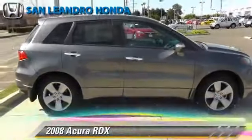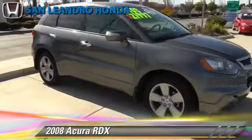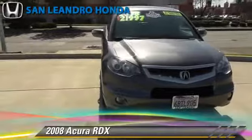The 2008 Acura RDX. Powered by a 2.3-liter 4-cylinder engine with a 5-speed automatic transmission, this vehicle gets up to 22 miles per gallon.